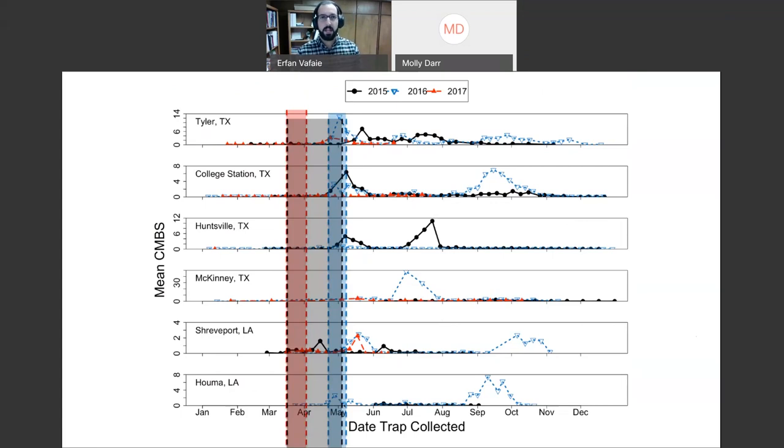Overlaying all three years, populations start increasing from about mid-March to beginning of May. Looking more closely, the very beginning of May is when that peak in crawler numbers actually happens. When it comes to targeting crawlers with contact insecticides, we want to time applications just before we hit that peak — not only when most of them are out crawling, because by then we may have missed the first 50 percent that have already established.